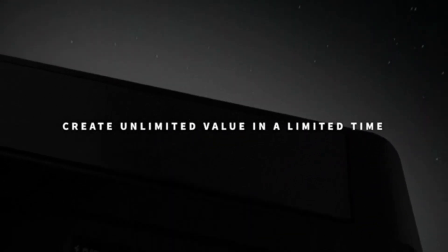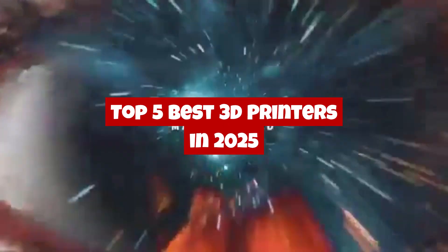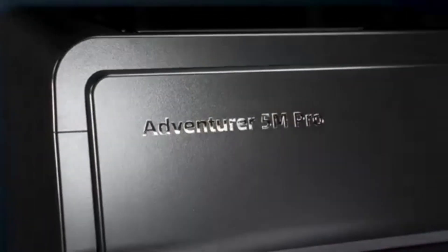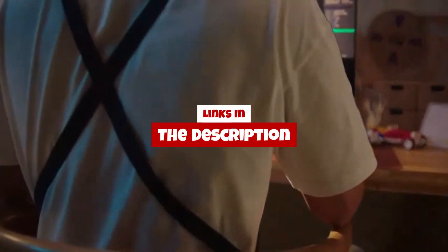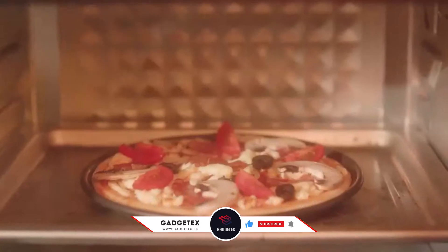Hey everyone, welcome back to the channel. In today's video, we're diving into the top 5 best 3D printers in 2025 — the machines that are redefining creativity and innovation this year. Whether you're a beginner, hobbyist, or professional maker, these 3D printers deliver top-notch performance, precision, and value. We'll explore their key features, pros and cons, and which one might be perfect for your needs. Stick around till the end to find out which 3D printer truly stands out as the best choice for 2025.